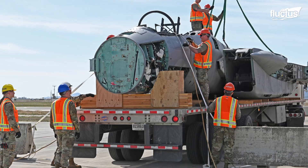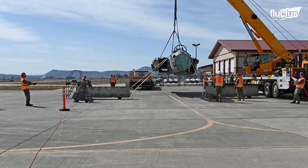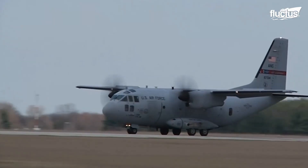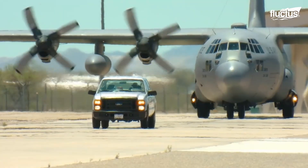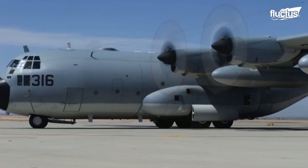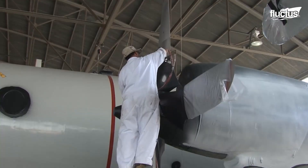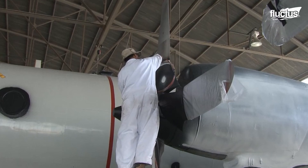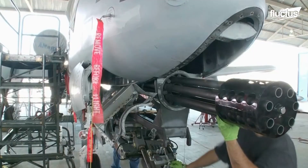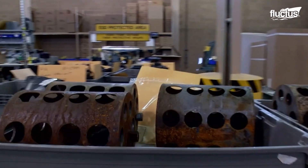In some cases, a plane may be in such poor condition that it needs to be transported by truck. However, larger boneyards are almost always located near airstrips to help streamline the process. Upon arrival, the aircraft is inspected and prepared for long-term storage. This may include removing any hazardous materials or weapons, draining fuel and other fluids, and removing any components that could still be useful on other aircraft.